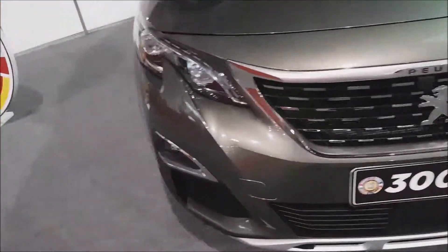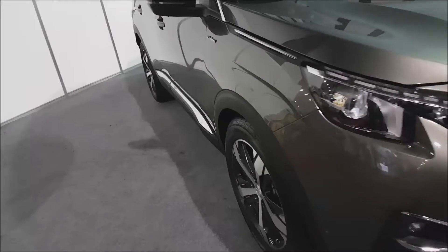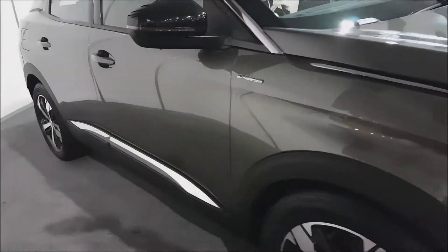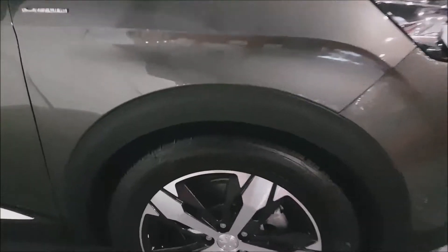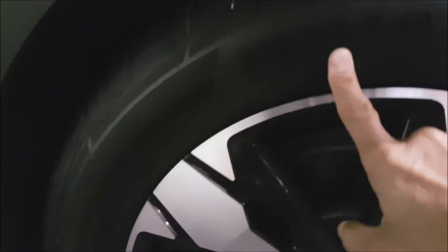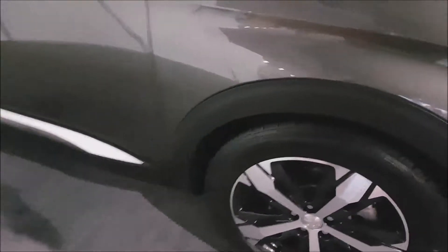Vean ustedes — el vehículo realmente tiene un buen diseño, buenos acabados, aros de aleación. Vamos a ver qué nivel de aro tiene este: tiene aro 18, neumáticos 225, perfil 55. Esta es la versión GT Life.